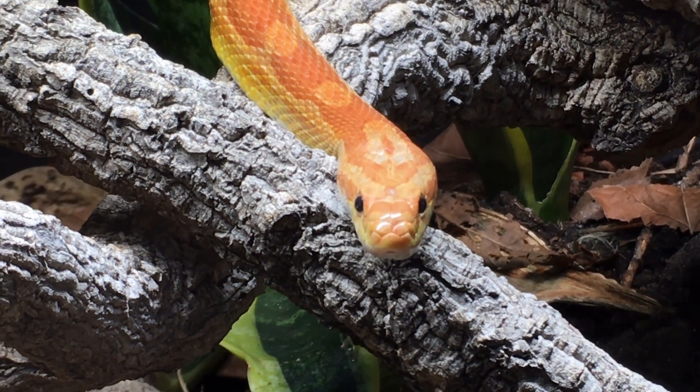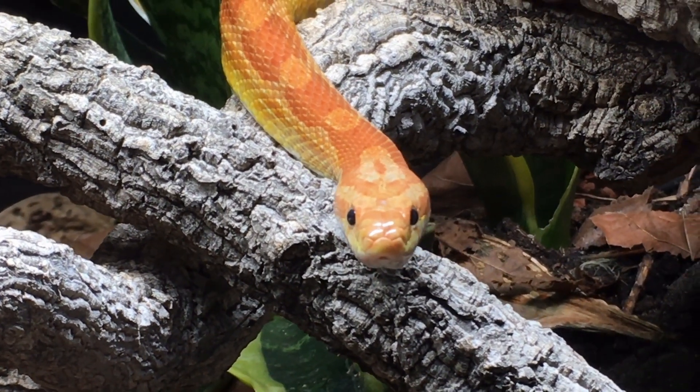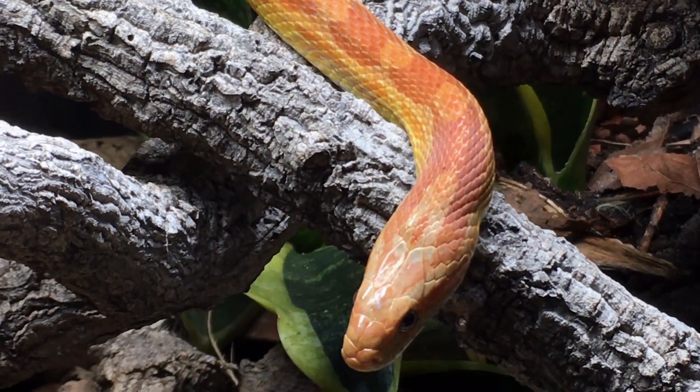Today I want to tackle the question of whether reptiles actually need lighting or whether just heating is sufficient. In order to answer this question, firstly I must address another point which you maybe haven't thought about.